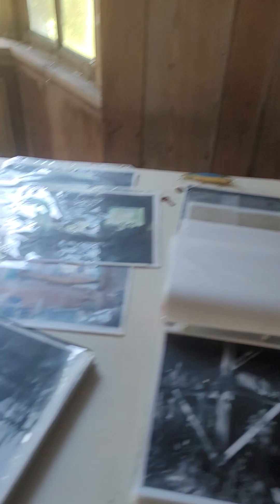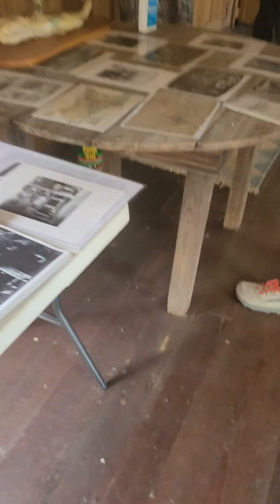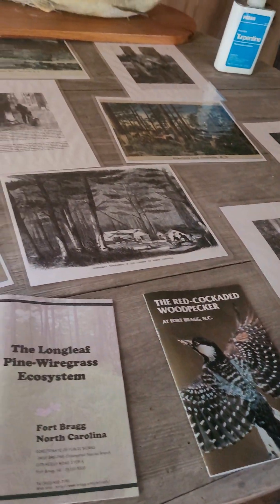So when this area was a turpentine plantation, this is how they would collect the pine sap that they would boil down into turpentine. They started down at the bottom — early on they would just cut a box, literally a little cavity in the bottom of the tree, and make these V-shaped boxes. The sap would just run down into it, and then they'd collect it.